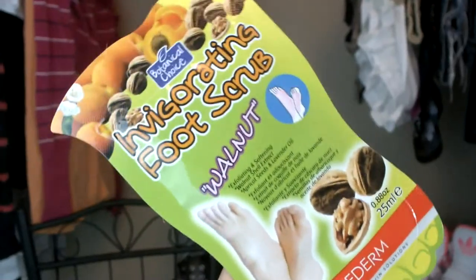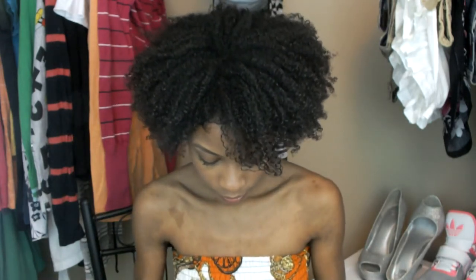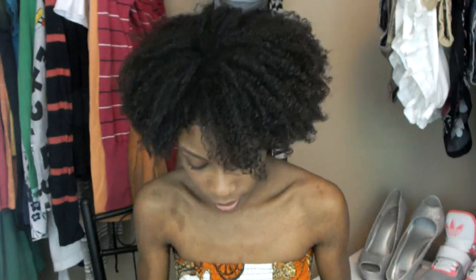Last but not least, we talked about hands, we talked about our face, so of course the last thing would be the feet. The last product I received is the PuraDerm Invigorating Foot Scrub in Walnut. This is supposed to soften dry and callous skin on your feet, and they said you can also use it on your elbows and your knees. It's a mixture of almond rice, almond aloe, and lavender extract. In total I received five full-size products and four packets, which were pretty much full-size products as well, just in little packets.